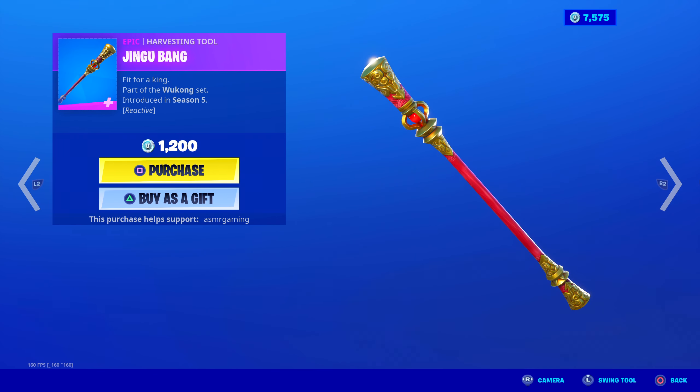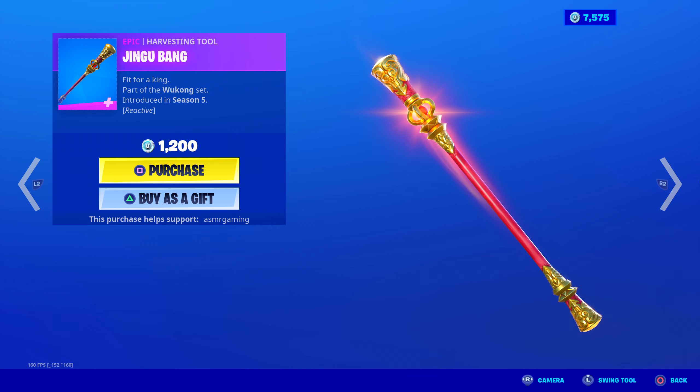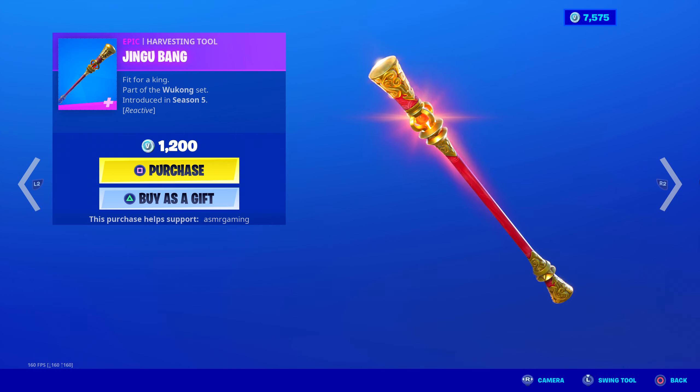Jingu Bang harvesting tool — fit for a king. 1,200 V-Bucks. It's reactive: each time you strike it starts lighting up more and more until it becomes radiant and shining. Fit for a king, part of the Wukong set. Jingu Bang's pretty awesome.